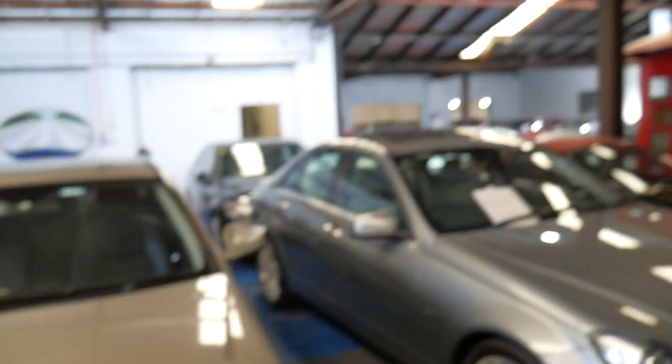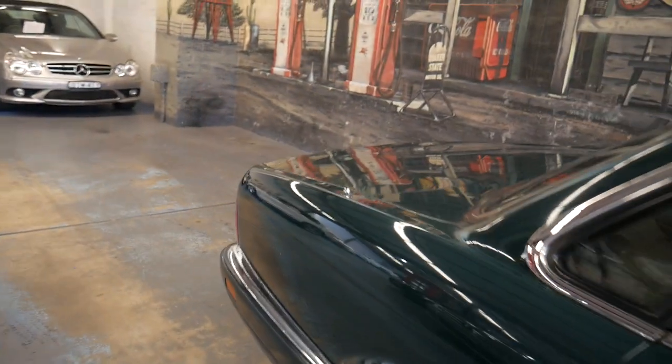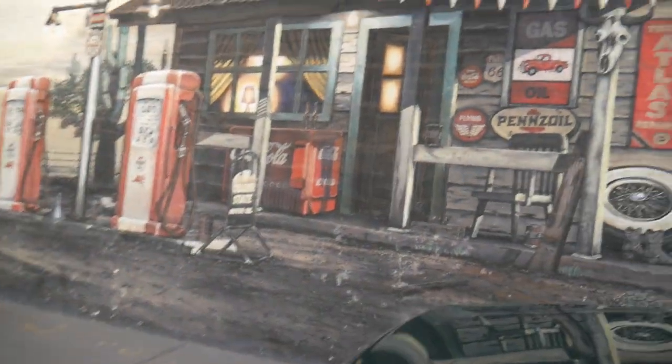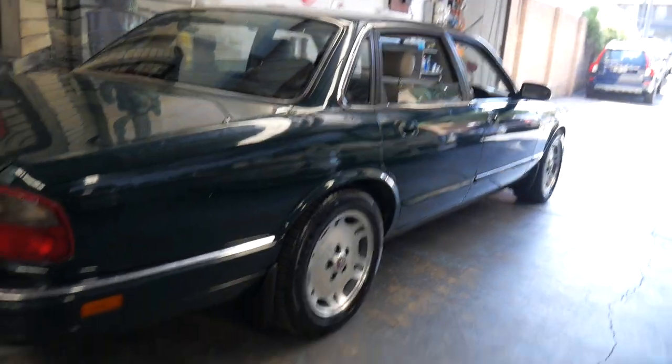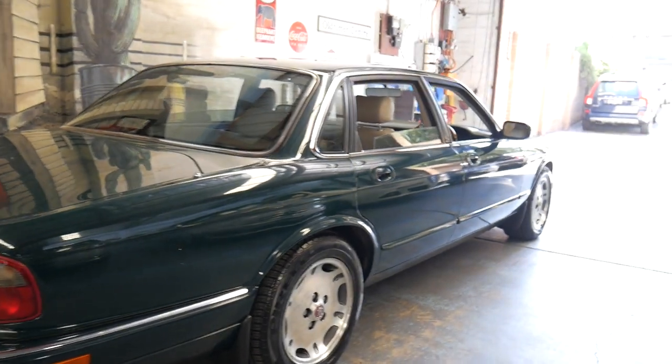We've got a big showroom, a full-time mechanic and detailer, and we can talk to you about extended warranties and things like that. There's our lovely mural up there — we take a lot of pride in what we do and really hope that you will agree this is a lovely, lovely car. Thank you very much again and we look forward to seeing you soon.